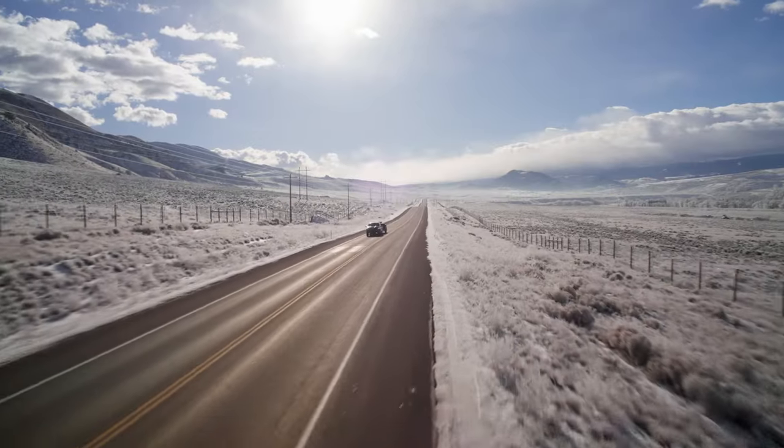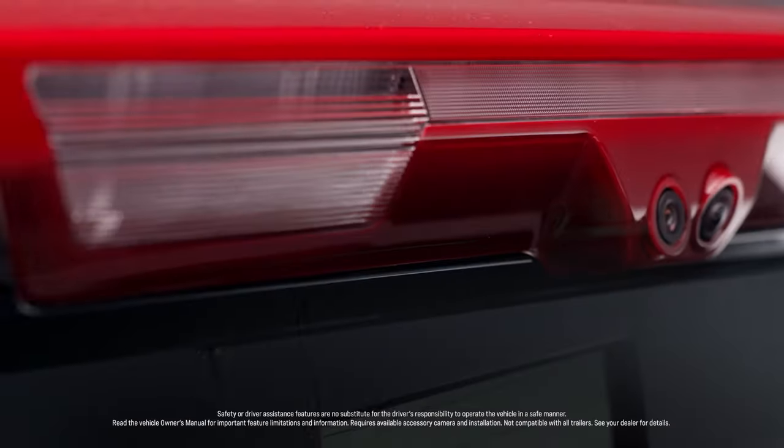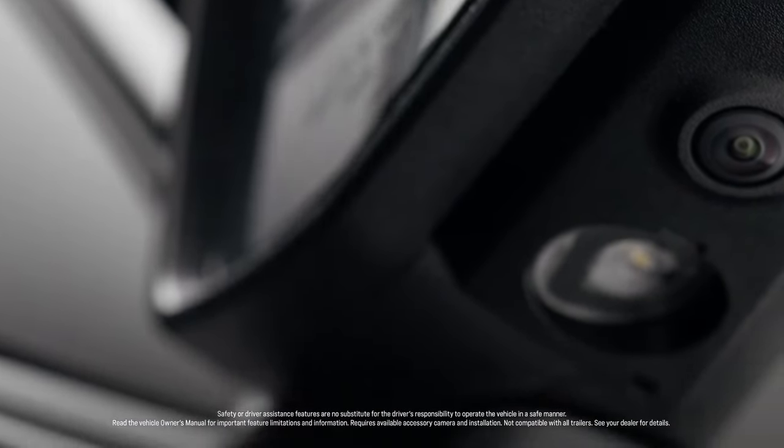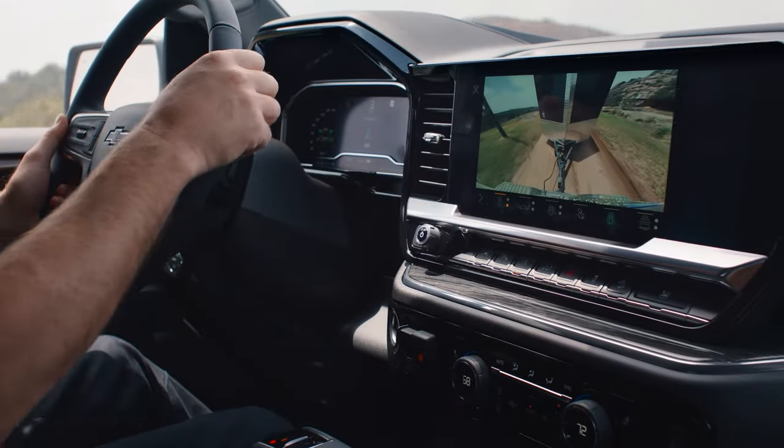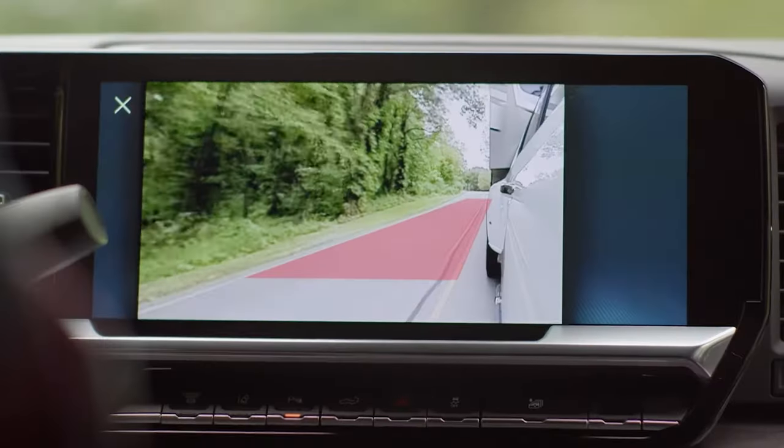Whether you're towing a trailer or just out for a drive, Silverado helps you see the road and surroundings. It offers eight available cameras to provide up to 14 unique views — you'll see in front of you, behind you, overhead, and down the sides. And with the accessory cameras hooked up, you'll get views inside the trailer as well as the available transparent trailer.